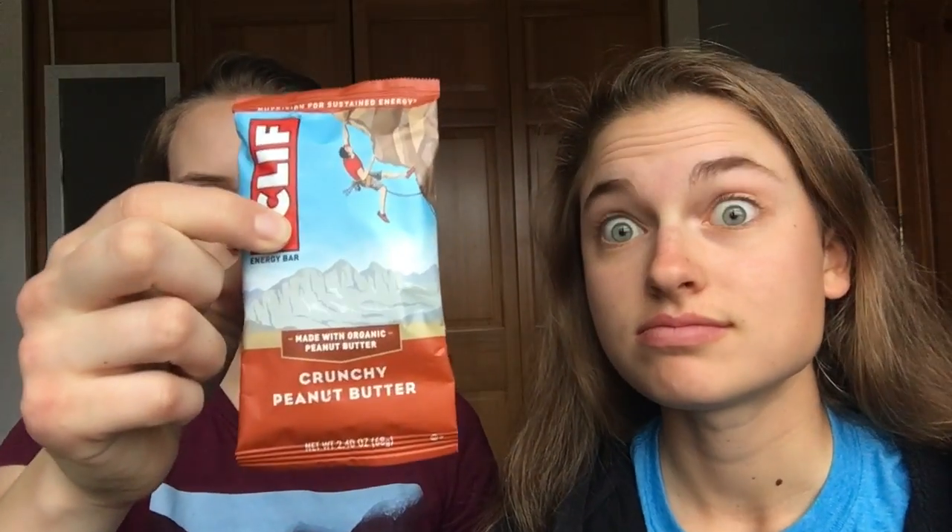Next up: crunchy peanut butter. You can see all the texture in it. It's actually chewier than expected, less crunchy. There are definitely some real peanuts in there. I like it even though it doesn't have chocolate — I think it would be a lot better if it had chocolate though. One reviewer gives it four out of five, and the other gives it three out of five, calling it kind of mediocre.